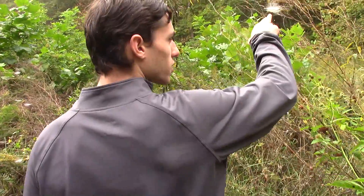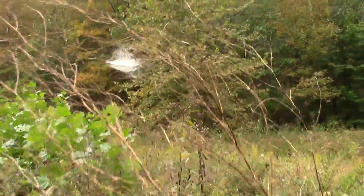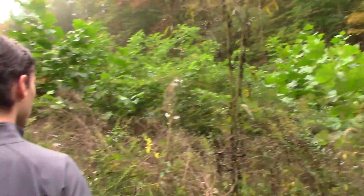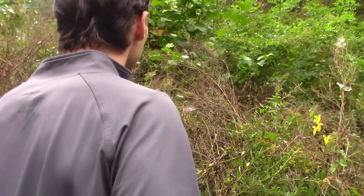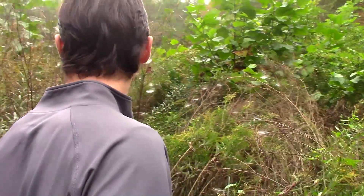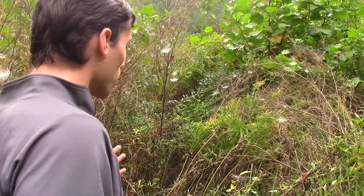There's a spider web — but that's not an argiope web. You can see what we mean about all these webs being almost illuminated. I don't see that characteristic circular or orb shape to the web.